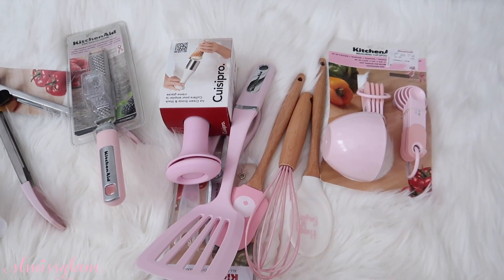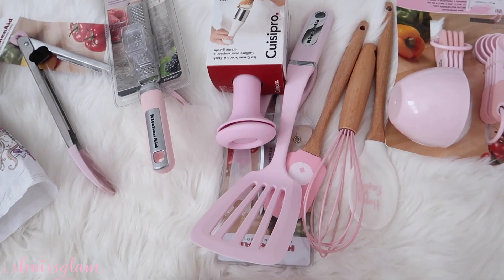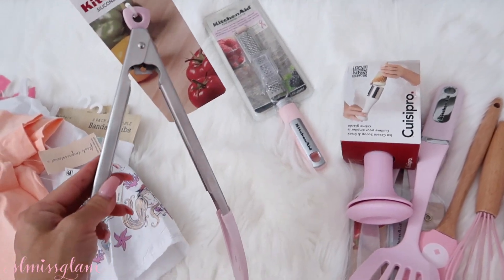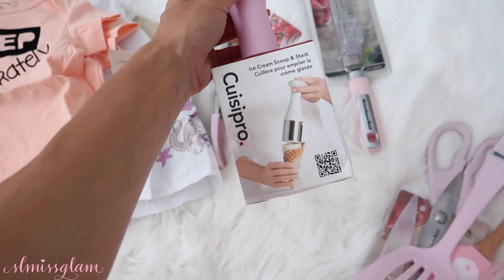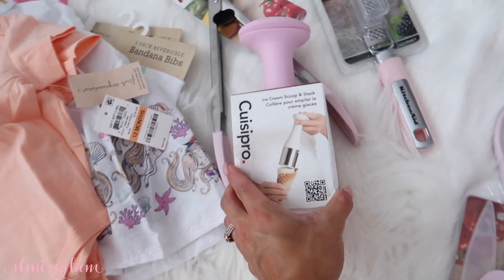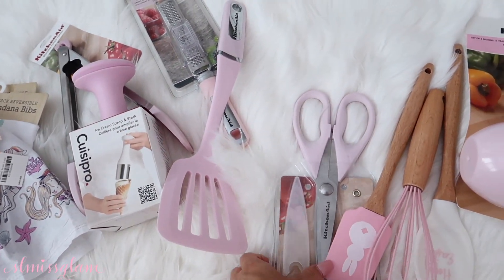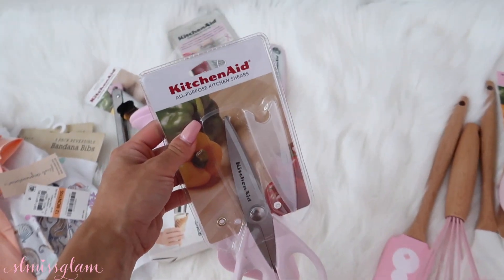Right here we have all of my new kitchenware — she really spoiled me. I have the KitchenAid mixer and blender from my wedding, so this is the exact same color. She got us a fine grater, KitchenAid tongs, and this really cool ice cream scoop and stack — you can actually stack more ice cream on it. Ice cream has been one of my cravings, so that definitely comes in handy. There's also a KitchenAid spatula, and scissors in light pink — also KitchenAid. We actually broke our scissors the other day, so perfect timing!